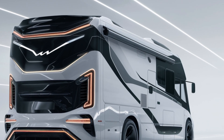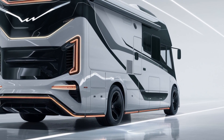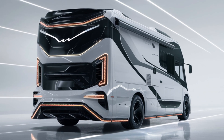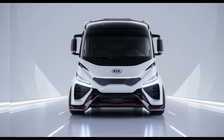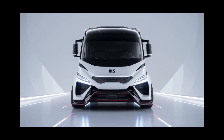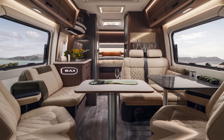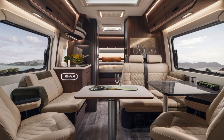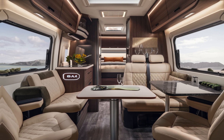But the real magic happens inside the motorhome's meticulously designed interior. Step through the sliding doors and you'll be greeted by a spacious and luxurious living area, complete with plush seating, a fully equipped kitchen, and a state-of-the-art entertainment system. The modular design of the interior allows for seamless reconfiguration, enabling you to customize the space to suit your needs, whether you're hosting a family gathering or seeking a peaceful retreat.